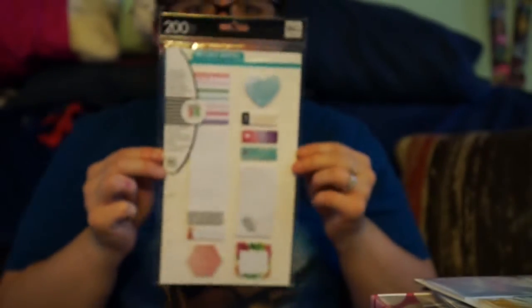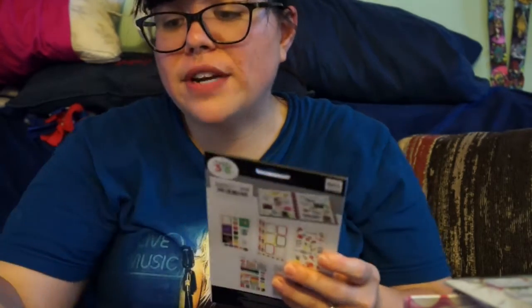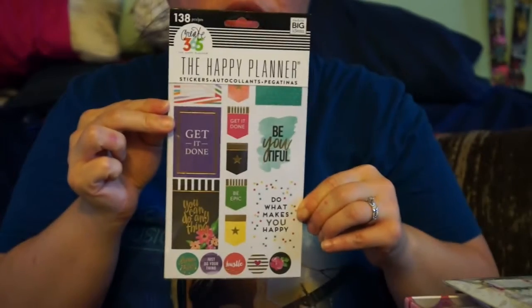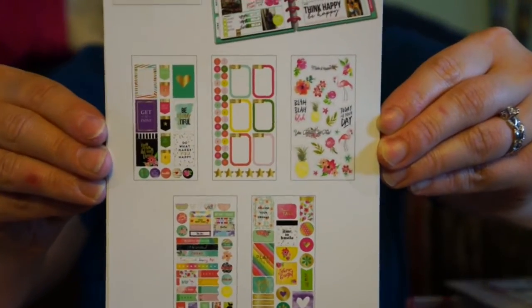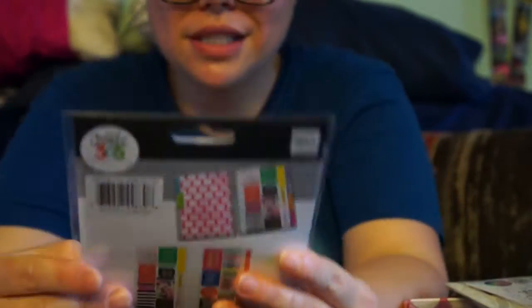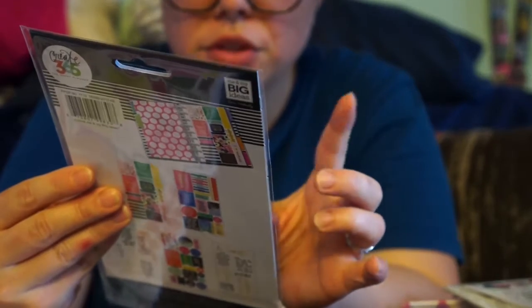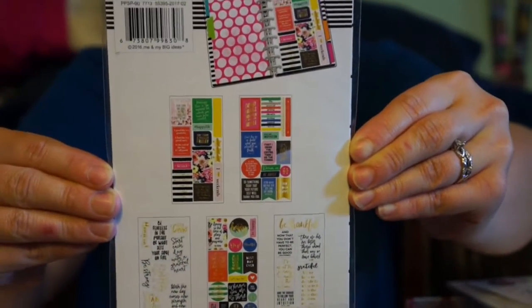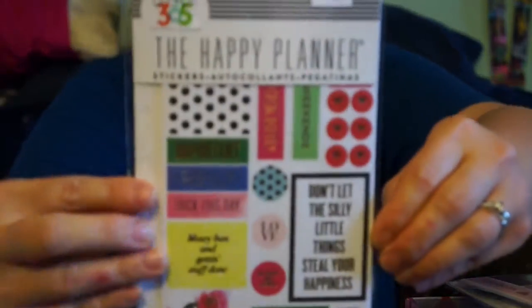That was super cool. Now getting into the sticker pads — I love this one, it has 138 pieces of Happy Planner stickers. They come fanned out so you can see all the different designs; I won't go through them all because the video would be too long. I also got this one with 65 pieces, and on the back you can see all the designs — really awesome.